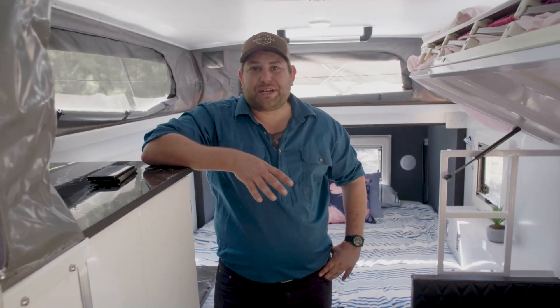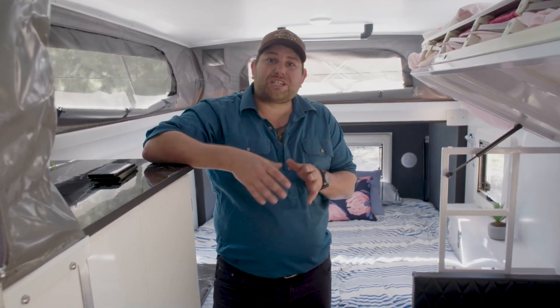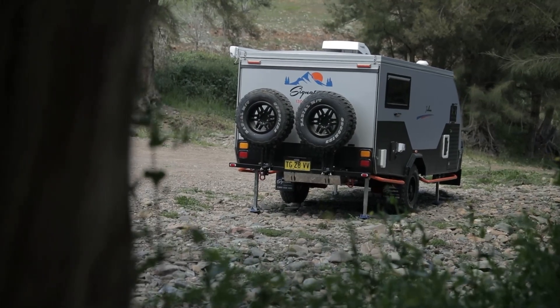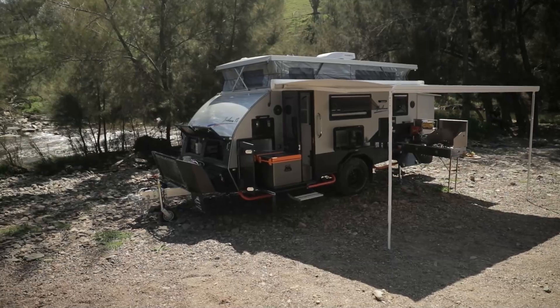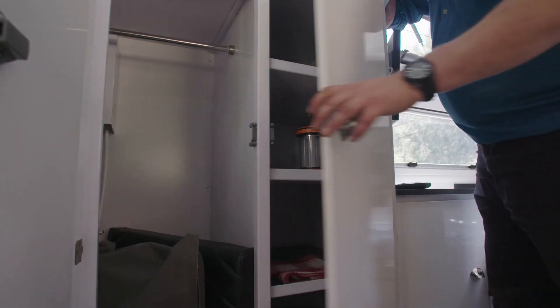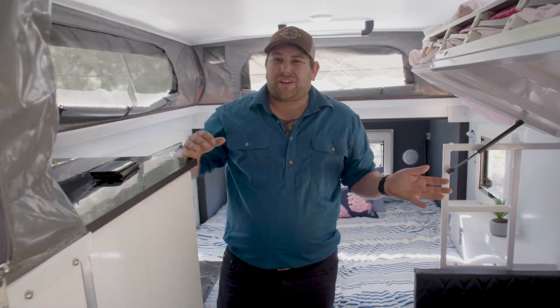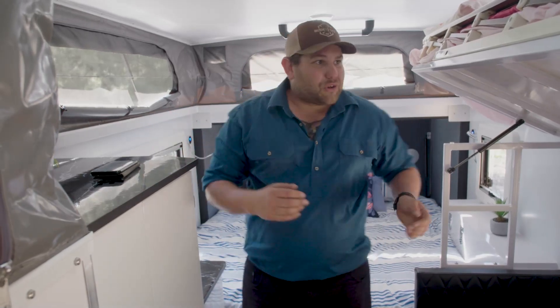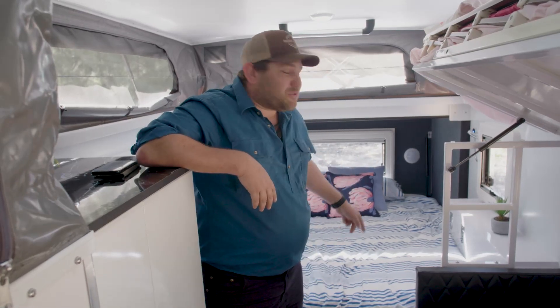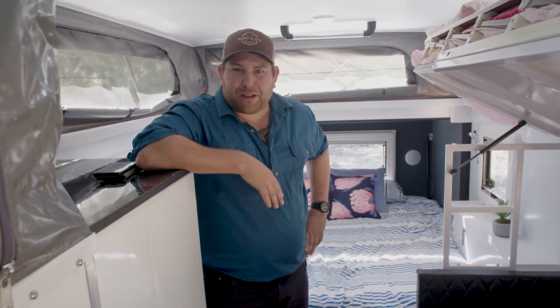Welcome to my humble little abode, for the next few nights anyway. This particular one is based off the Iridium 13, and as the name suggests, the 13 stands for 13 feet long. So this one is the 15 — it's 15 foot long, which is an extra two feet. That means you've got a bit more space inside, room for the bunk bed, and a nice big wardrobe. On the inside you've got a little bit more breathing space as well — it's actually quite liveable. Plus you've got room for a nice big bed, nice and wide, even for a big fellow like me.